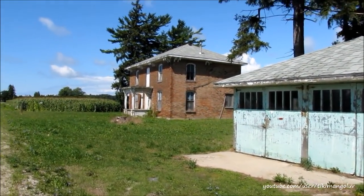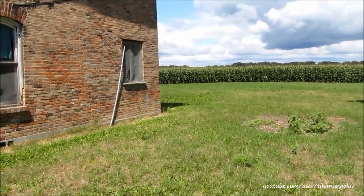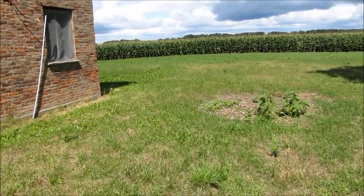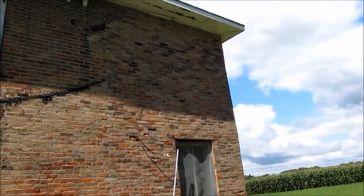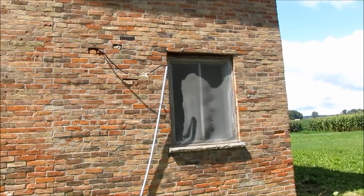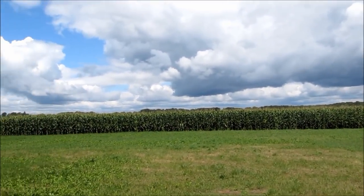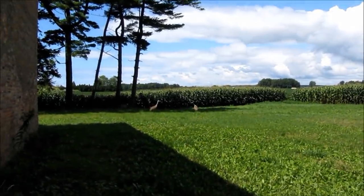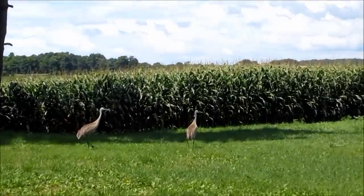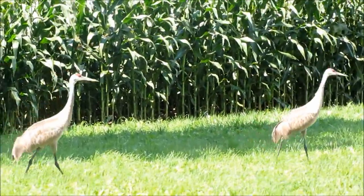Here it is. The yard looks like it's been maintained. There's a side. Got some cornfields back there. Look at these birds — they remind me of the sandhill cranes in Florida.